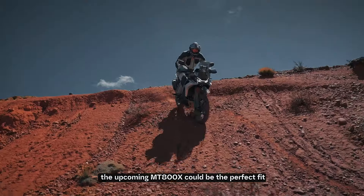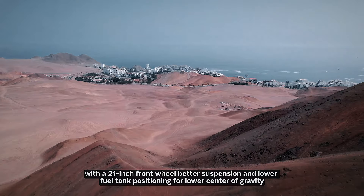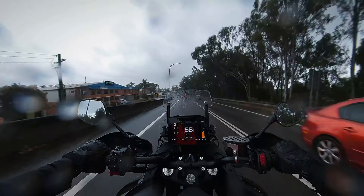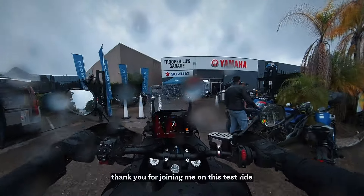And if someday I decide to go deeper into off-roading and more technical trail riding, the upcoming 800MTX could be the perfect fit. With a 21-inch front wheel, better suspension, and a lower fuel tank position for a lower centre of gravity, I think that's going to be a popular hit for the Australian market.